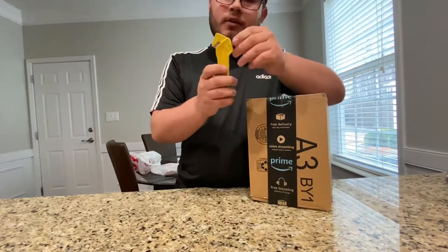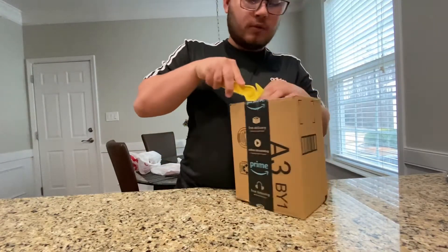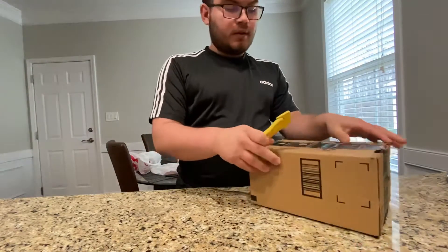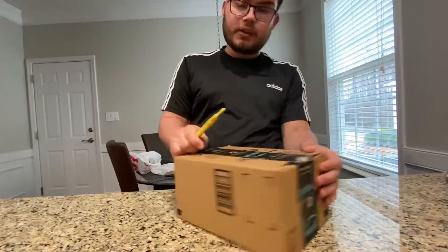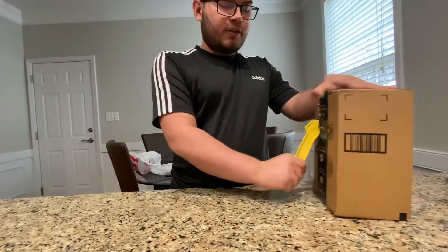This is where this guy comes in handy. This isn't sharp at all. I'm going to cut the tape like that. And then you can either do the same with this, or you can get this side, put it in the middle, and go straight down like that.